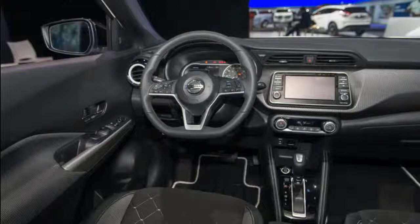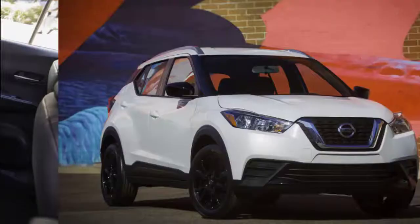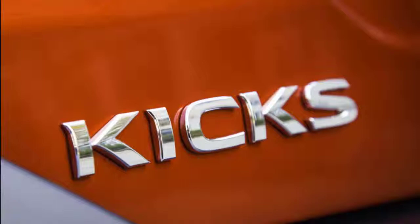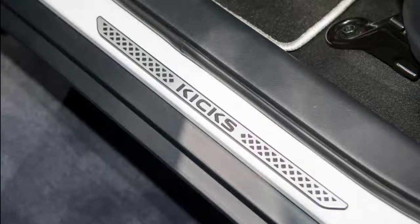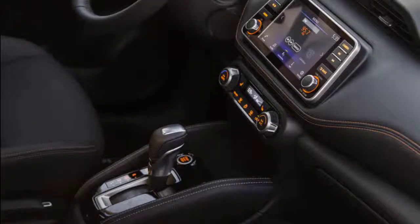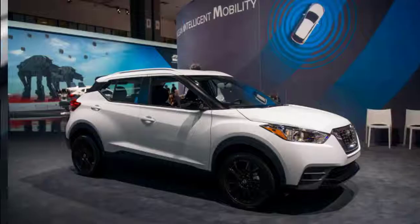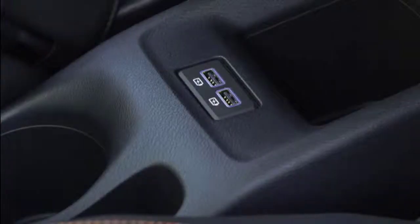Even with its price hike, the 2019 Nissan Kicks is a decent value, offered in S, SV, and SR trims. We rate it at 6 out of 10 for features, noting its good level of standard equipment. The base Kicks S costs about $19,500, including power windows and locks, automatic emergency braking, air conditioning, keyless entry, and a 7.0-inch touchscreen with Bluetooth and USB. We'd spend $1,700 more for the Kicks SV, which adds Apple CarPlay and Android Auto.